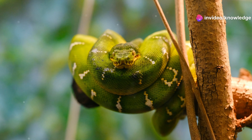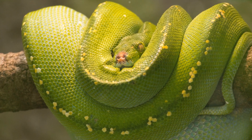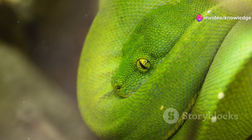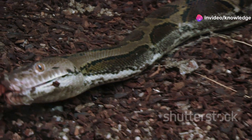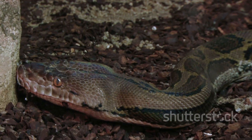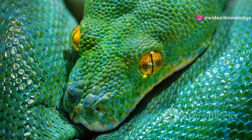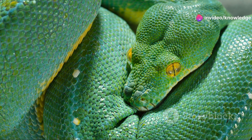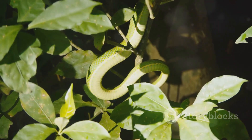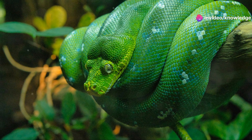Their stunning green coloration, perfectly adapted for blending into the foliage, serves as the first clue to their shared lifestyle. This vibrant hue not only provides excellent camouflage but also plays a role in thermoregulation, helping them to absorb or reflect sunlight as needed. Both are non-venomous constrictors, relying on stealth and powerful muscles to subdue their prey. By wrapping their strong bodies around their victims, they can suffocate them before consumption — a highly effective method in their dense arboreal habitats.